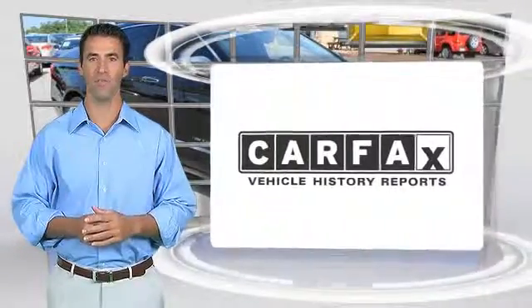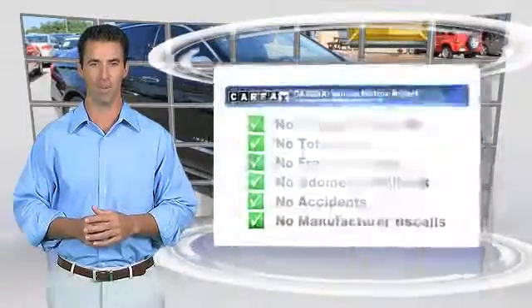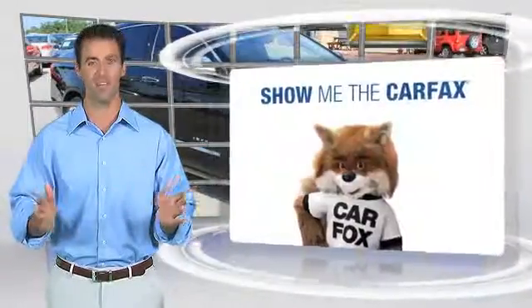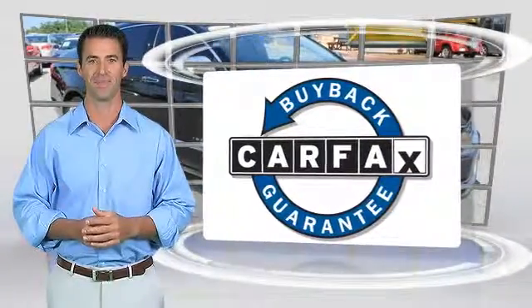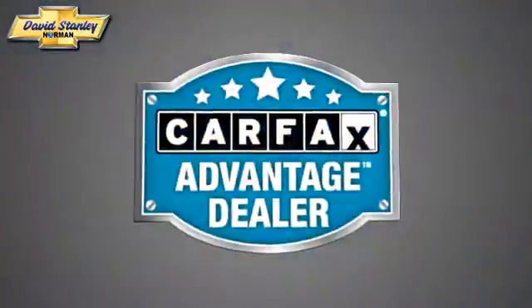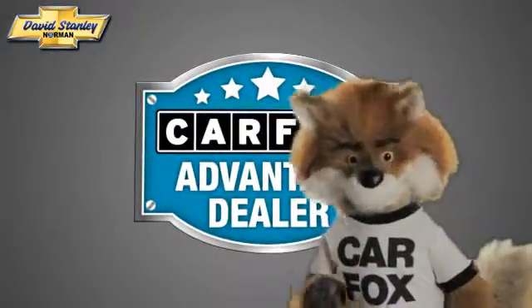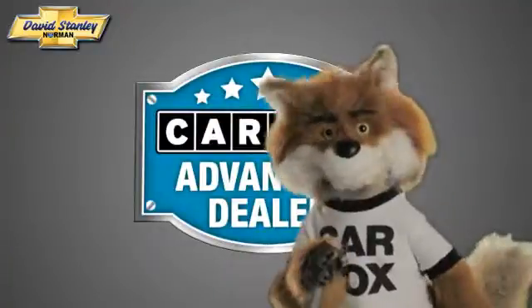Here's another high-quality vehicle with the Carfax Vehicle History Report. Be sure to find a complimentary copy of this report online or contact the dealership. This vehicle qualifies for the Carfax buyback guarantee. Just say show me the Carfax at David Stanley Chevrolet of Norman, a Carfax Advantage dealer.